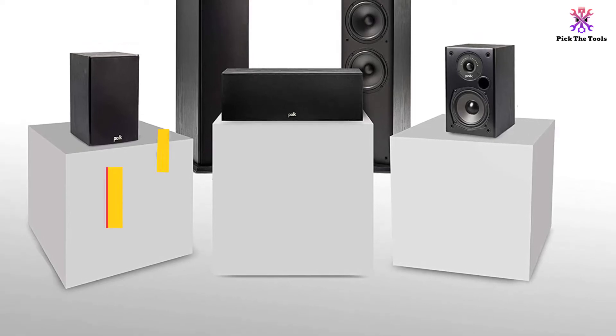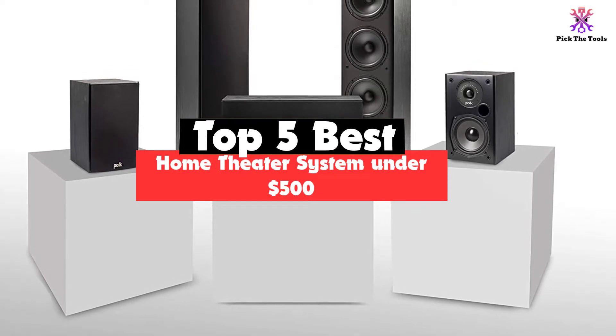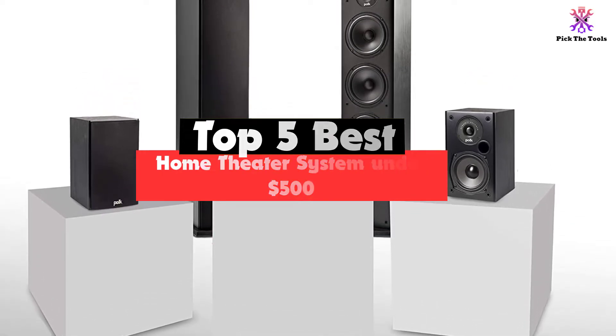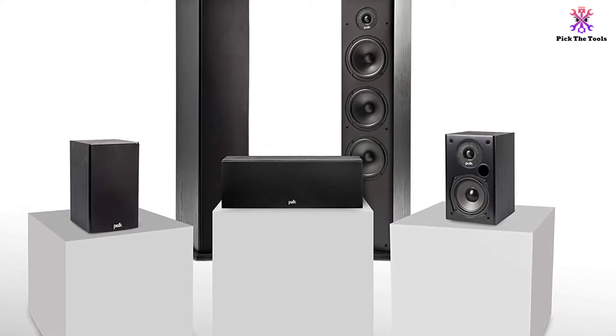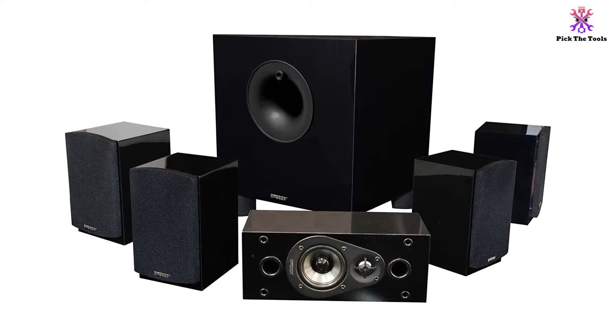Hey guys, in this video we're going to be checking out the top 5 best home theater systems under $500 that are available on the market for their true quality. I made this list based on my personal opinion and hours of research, and have listed them based on popularity, quality, price, durability, user opinions, and more.